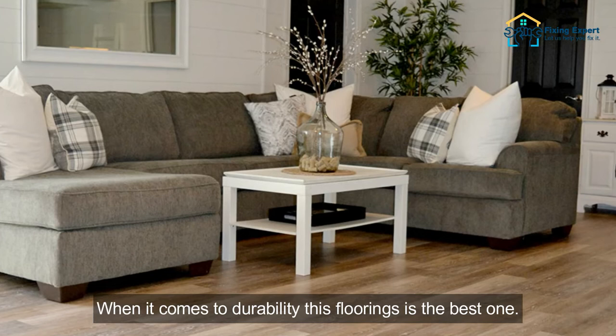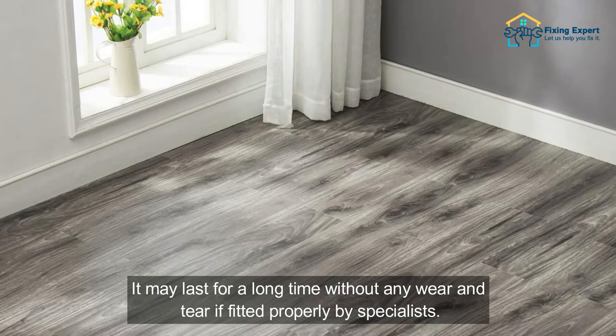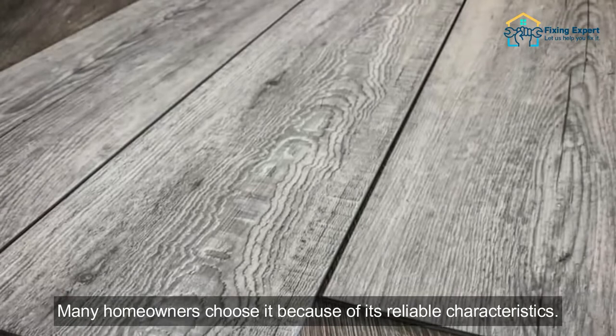4. Durability. When it comes to durability, this flooring is the best one. This is because vinyl plank flooring is made of high-end, tough, and solid material. It may last for a long time without any wear and tear if fitted properly by specialists. Many homeowners choose it because of its reliable characteristics.